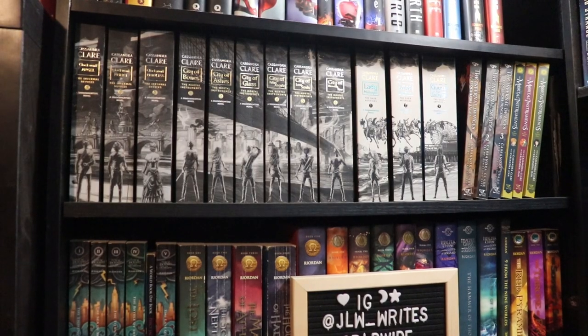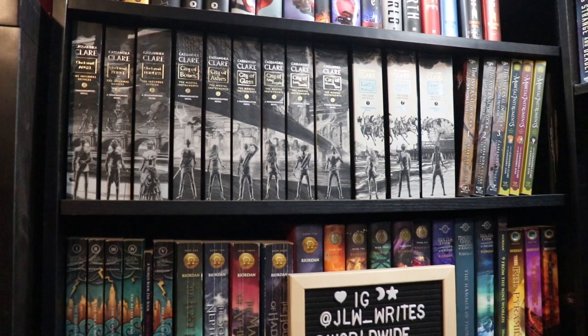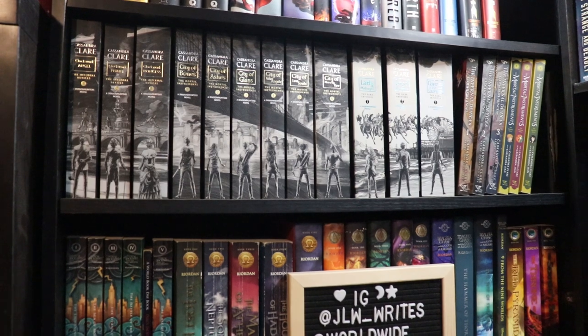We have one of two Cassandra Clare shelves. These are all of the US paperbacks that have the cool spine design, and then also the Infernal Devices and Mortal Instruments graphic novel series up to now — everything we have of that.